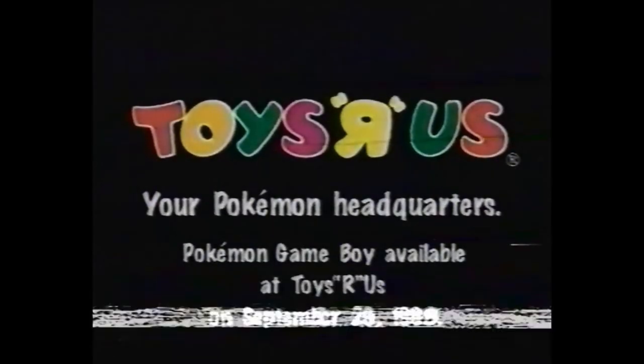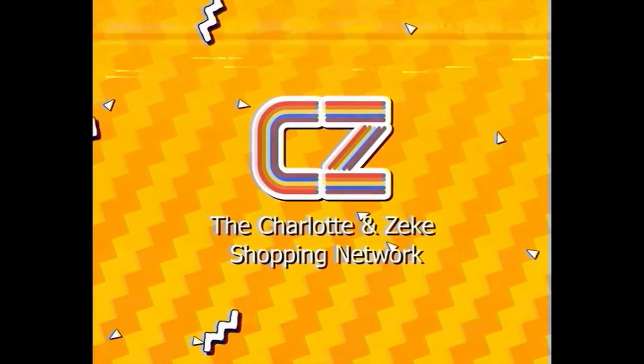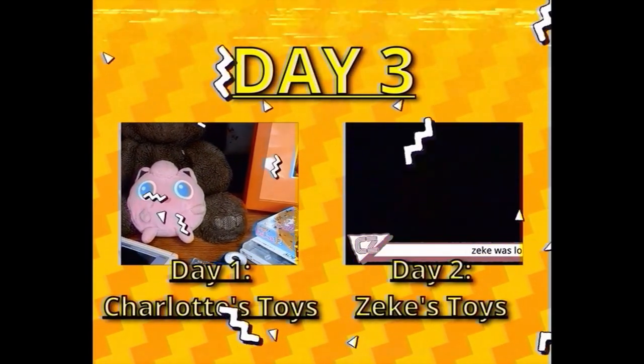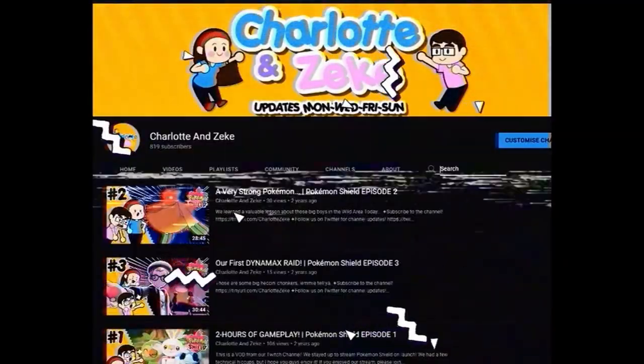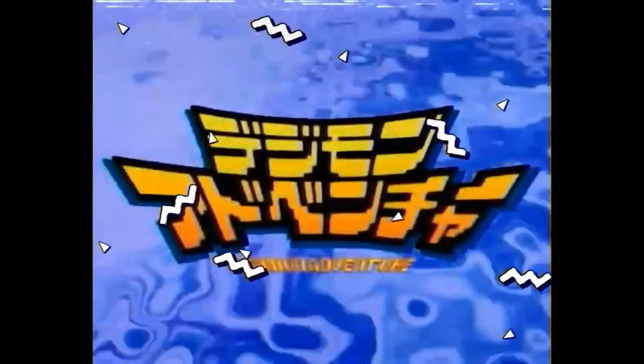Toys R Us, your Pokémon Headquarters! Hello and welcome back to the Charlotte and Zeke Shopping Network. Today is day three of our three-day special on toys from our childhoods. If you've ever spent any time on our channel, chances are you know how much we love Pokémon. We were 90s kids, we grew up in peak Pokémania — it was basically inevitable.